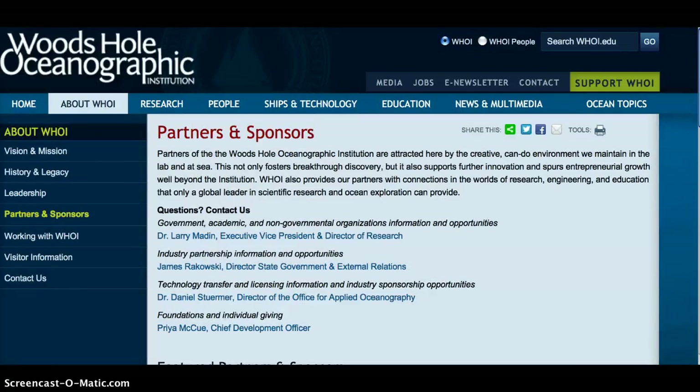Let's take a look at the Woods Hole Oceanographic partners page. Partners are attracted by the creative, can-do environment maintained in the lab and at sea. This not only fosters breakthrough discovery, but also supports further innovation and spurs entrepreneurial growth well beyond the institution. This sounds extremely all-encompassing, which doesn't make any sense to me as to why Kim Buesler is trying to establish something on the West Coast to do water sample testing.